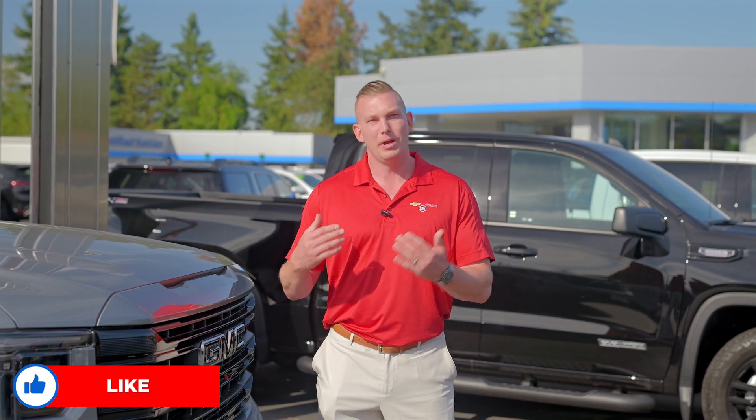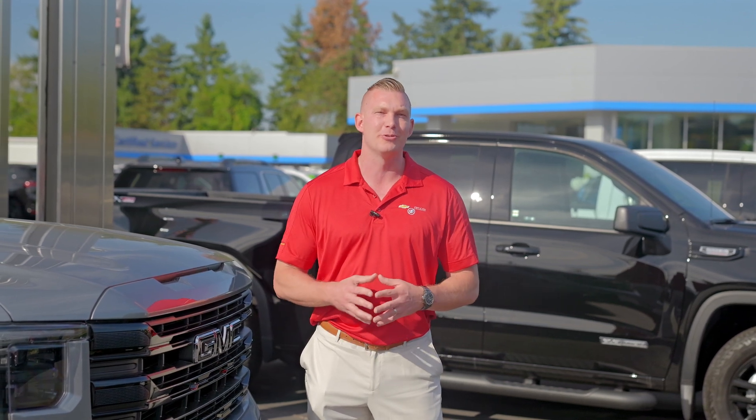Hey guys, Steve Backman here, sales manager, Chevrolet, Buick, GMC at Puyallup. Today we're going to talk about gear ratios. We've had a couple people ask: what is a gear ratio? I'm doing some towing — what gear ratios do I need? So today I'm going to cover some of those basics. I hope you enjoy the video.